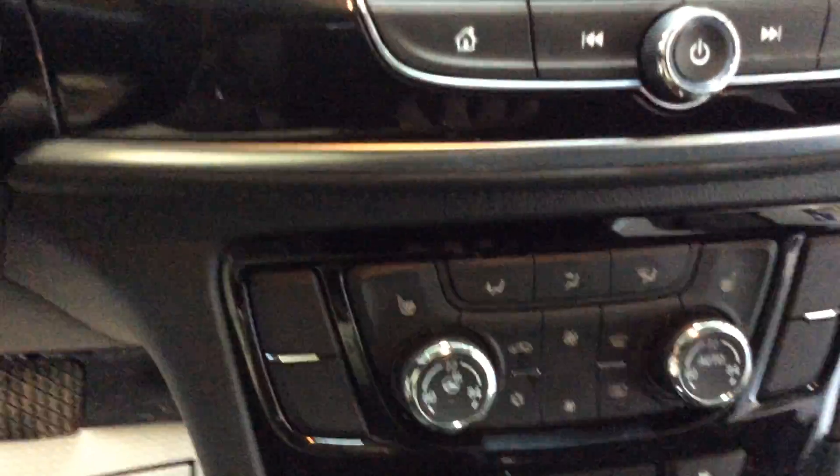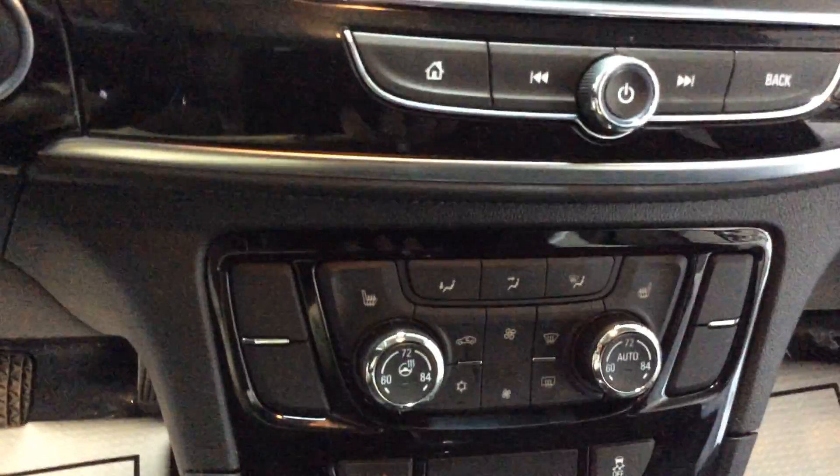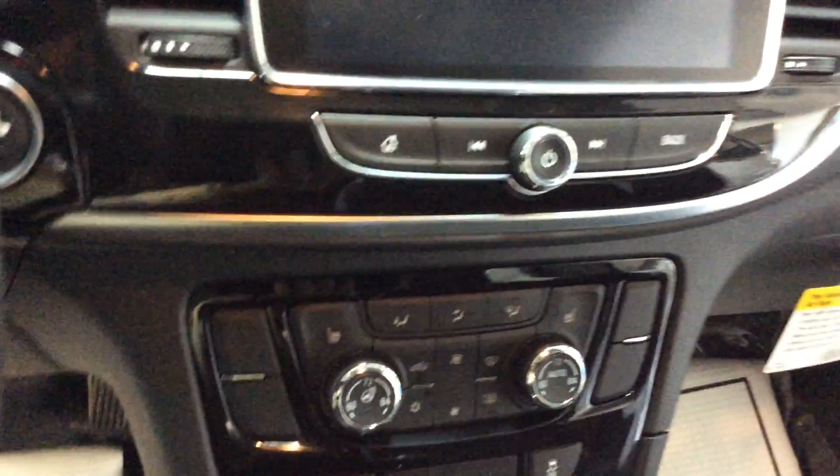Further down here you'll see that it does have a heated steering wheel and heated seats, which is great for us Wisconsinites up here if you want to stay warm and toasty. And then lastly, this vehicle does have a sunroof and universal home remote to attach to your garage door opener.